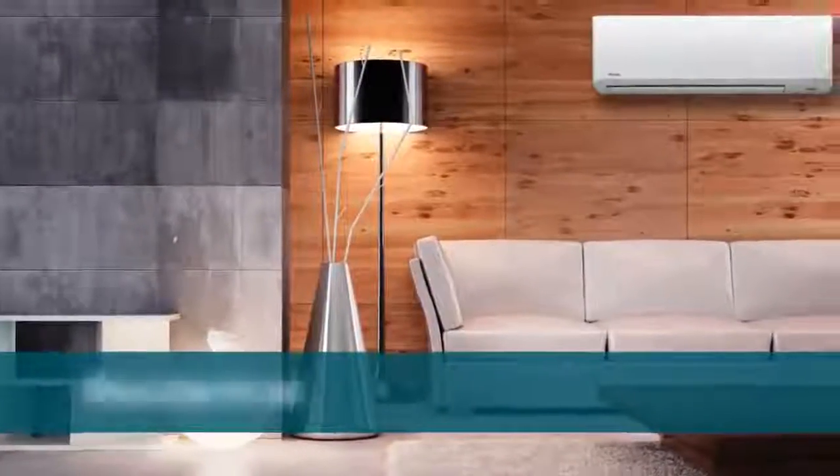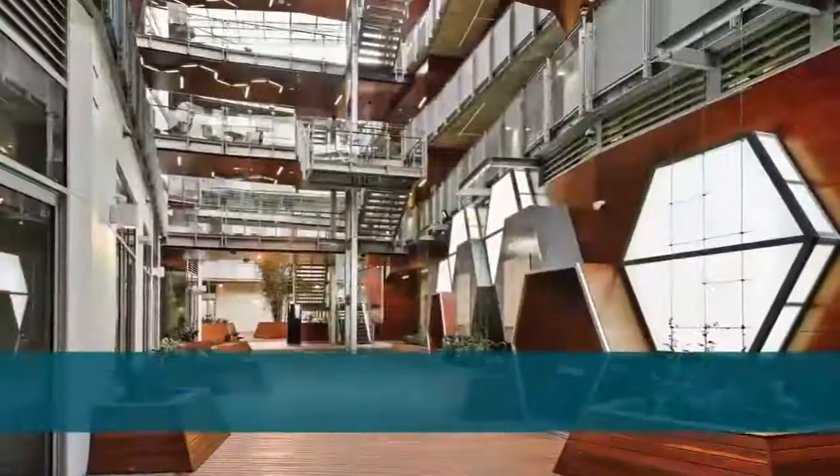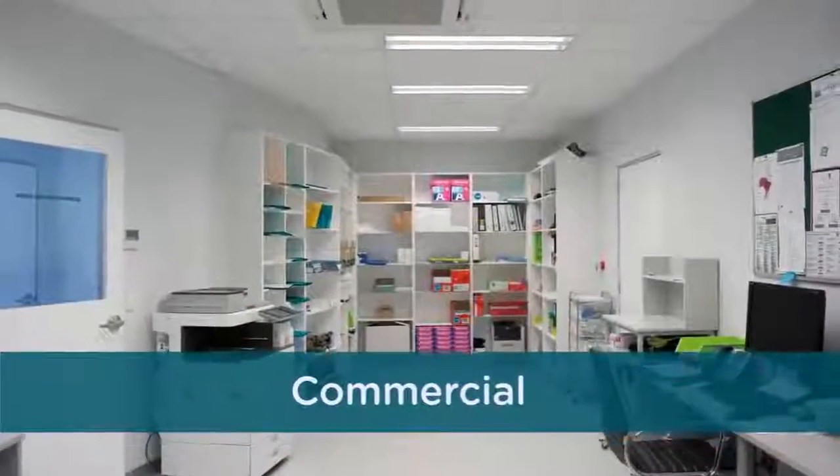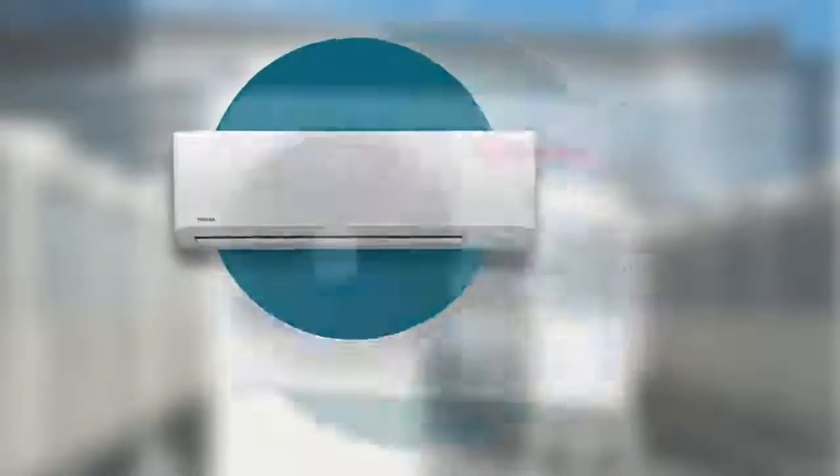As the first company to incorporate inverter technology into air conditioning systems, Toshiba has been committed to providing the most efficient, technologically advanced air conditioning solutions to meet the needs of families and businesses.